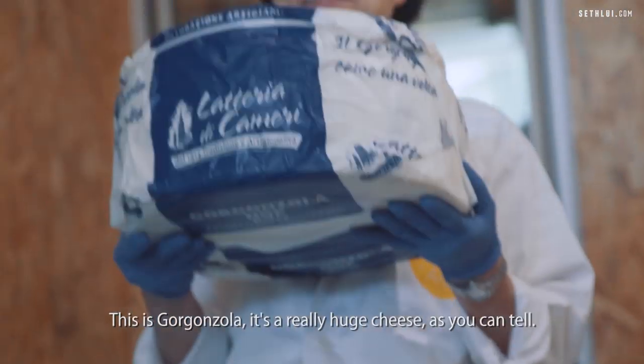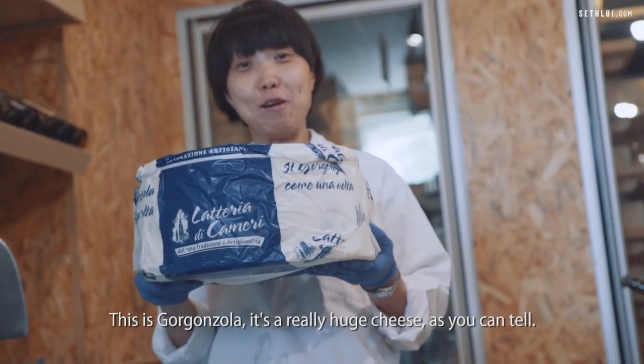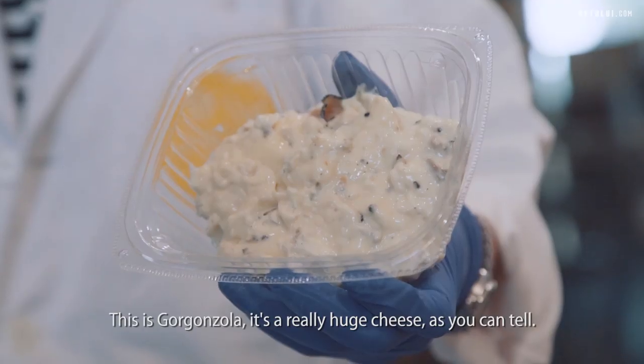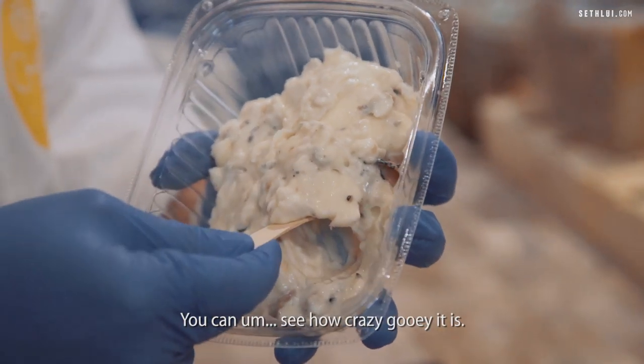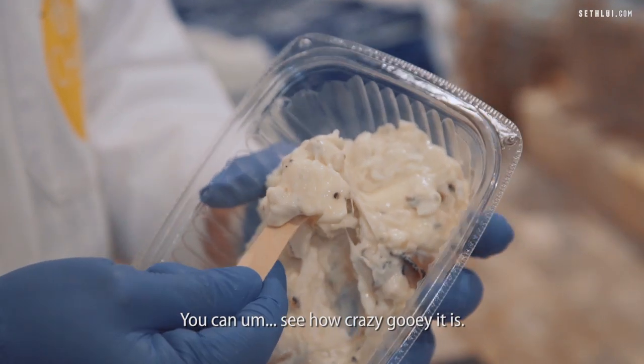This is Gorgonzola. It's a really huge cheese as you can tell. This is Gorgonzola with truffles — you can see how crazy gooey it is.